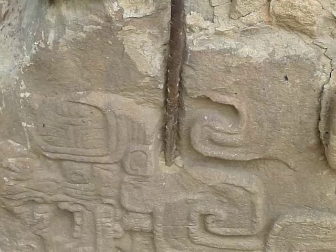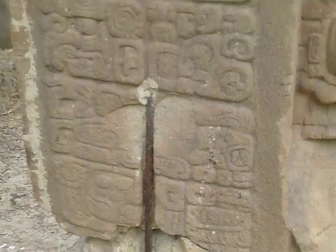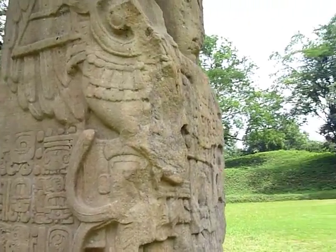Now this one has had some damage — you can see they've stuck some rebar in here trying to hold it together. But this one is unique. The artwork on the front wraps around to the side here.